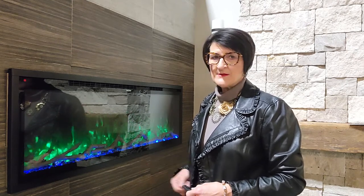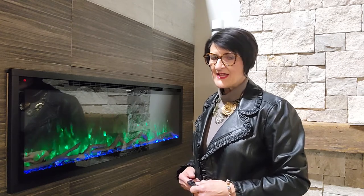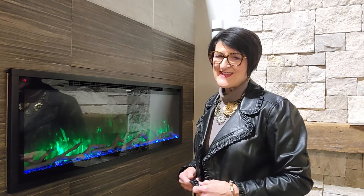So it's the Spectrum Slimline from Modern Flames. You can read about all of our staycation fireplace picks on our Stylish blog at stylishfireplaces.ca.